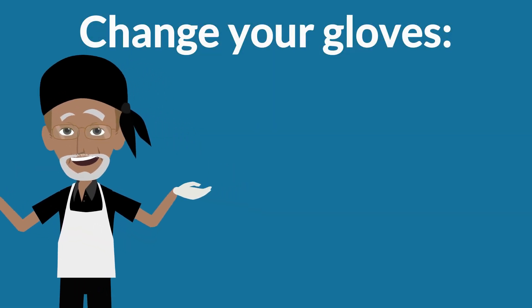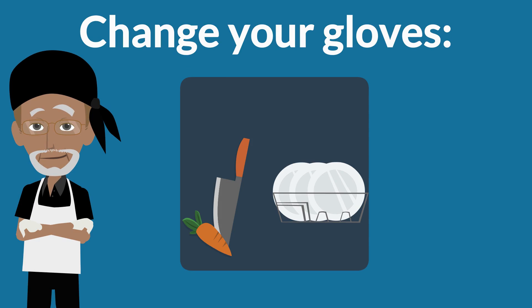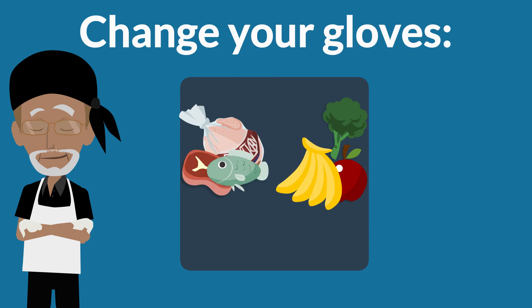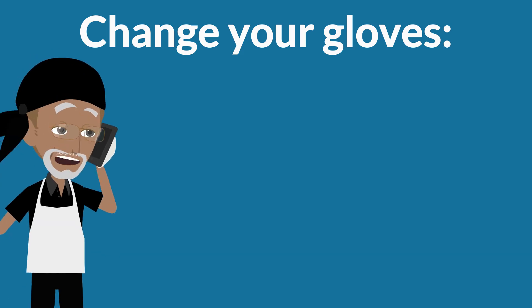Change your gloves as soon as they become dirty or torn; before beginning a different task; before preparing food for a guest with a known food allergy; after handling raw meat, seafood, or poultry, and before handling ready-to-eat food; and after an interruption that occurs, such as a phone call.